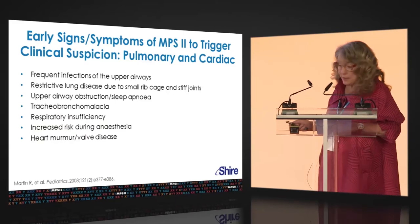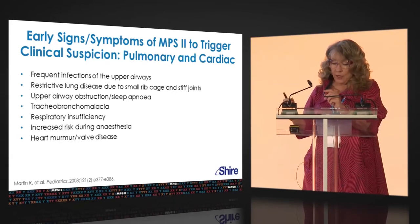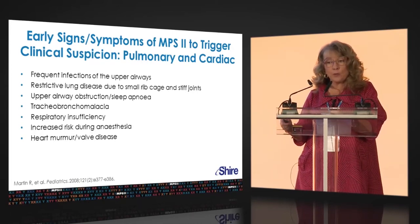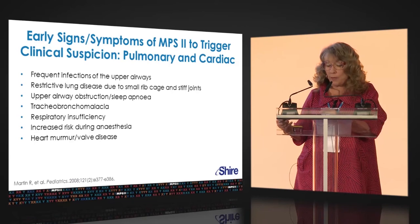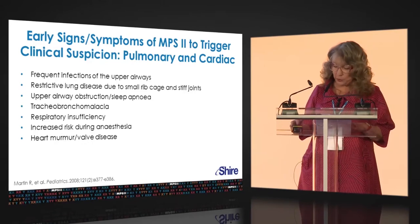Airway disease is an important concern. We mentioned recurrent infections, but there are many other respiratory problems. Patients have restrictive disease due to their small rib cage and joint stiffness. They may have sleep apnea, with a history of snoring and obstructive sleep apnea — sleep studies can be very important for evaluation. Tracheobronchial bronchomalacia tends to be a problem later on and is a major issue in older MPS2 patients, as is respiratory insufficiency.